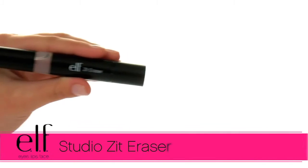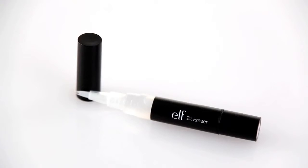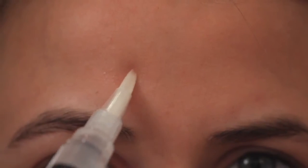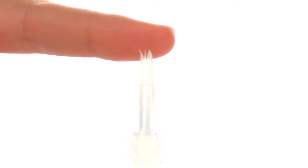Hey guys, Achelle here for e.l.f. Cosmetics. Let's check out the e.l.f. Studio Zit Eraser. Perfect for on-the-go acne control, anytime, anywhere. This clear gel pen has a brush applicator for precision.